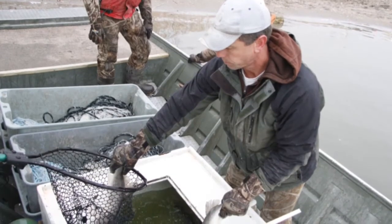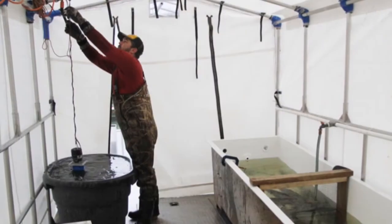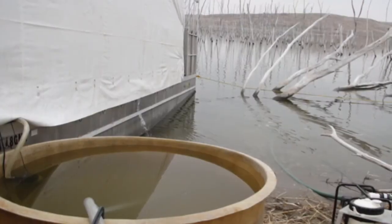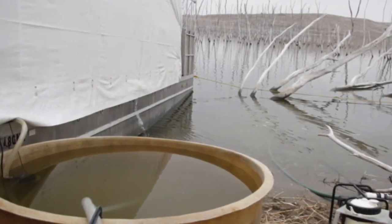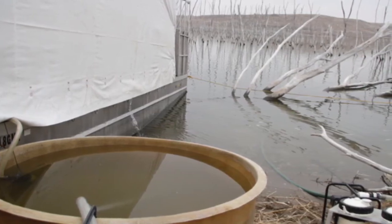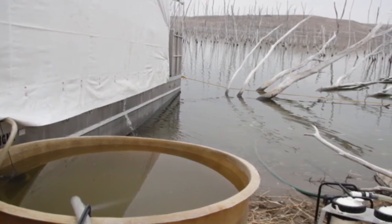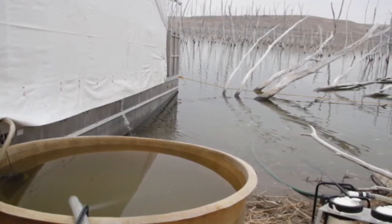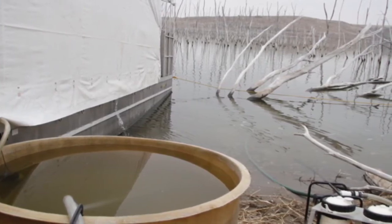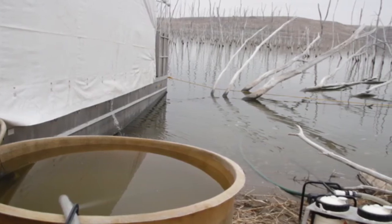We bring the fish into the barge, wash them off with filtered lake water. All the water we use on the barge is filtered with a filter adequate to remove zebra mussel larvae, so we can mitigate for that potential — even though we haven't confirmed or suspected the establishment of zebra mussels at Cedar Bluff — we take steps to try to prevent spreading any with the eggs that we send out.